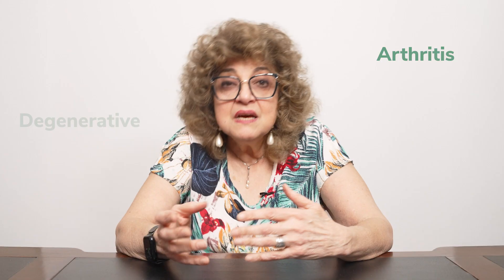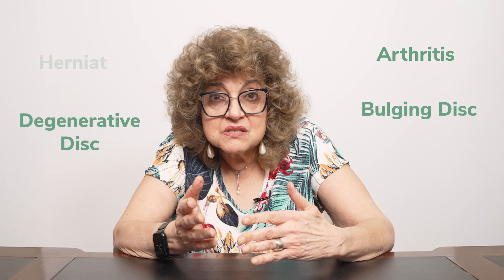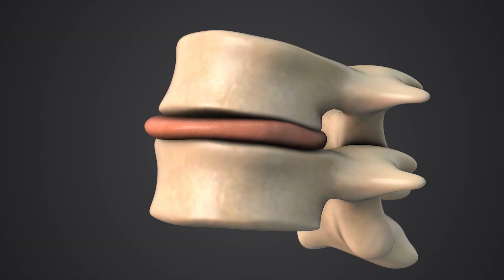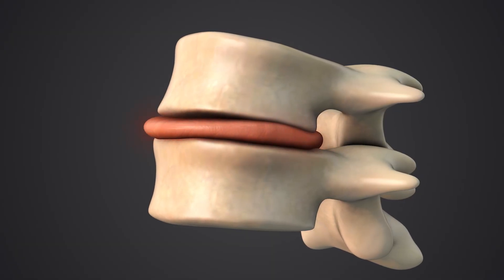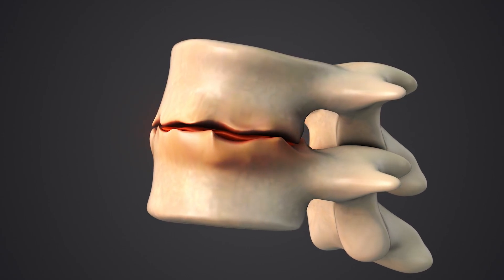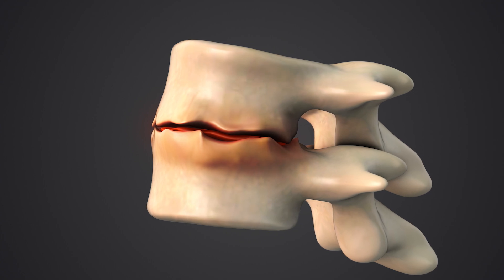So what do imaging tests show? Doctors often use x-rays, CT scans, or MRIs to look for changes in the spine. Terms like arthritis, degenerative discs, bulging discs, or herniations often show up in reports. Arthritis shows up as narrowing between the bones in your spine where the cartilage has worn away. Bone spurs, or osteophytes, might also form.